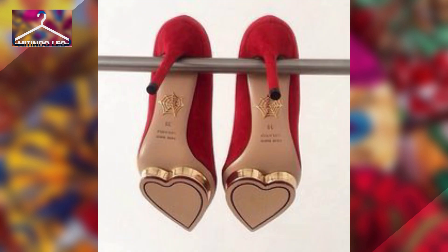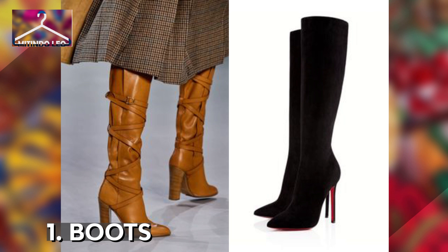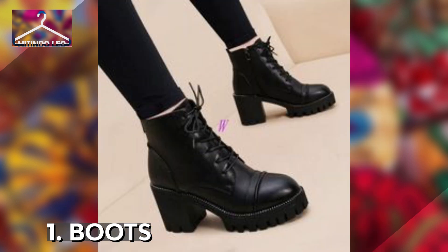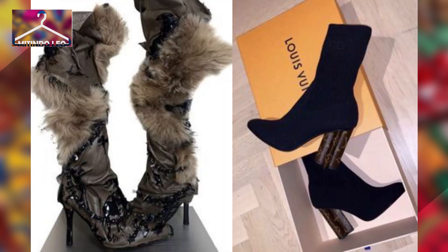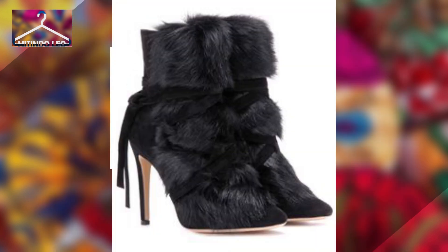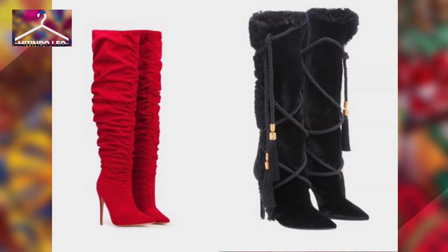Firstly, we have boots. Boots are elegant, and if you style them correctly, you'll definitely enjoy the look that you will achieve. They have heels that vary from thin to thick, and heel length varies — you can get ankle boots or knee-length boots, depending on your preference.